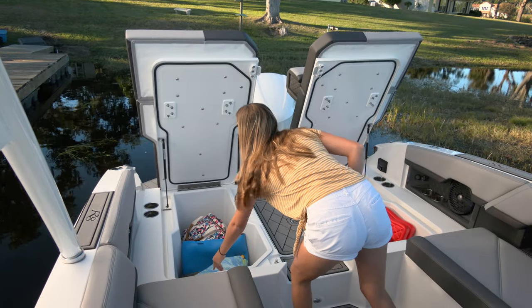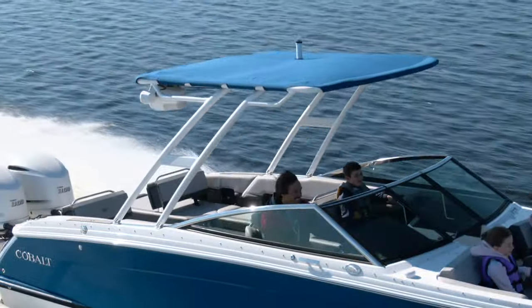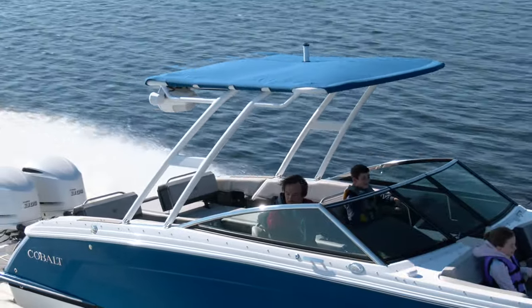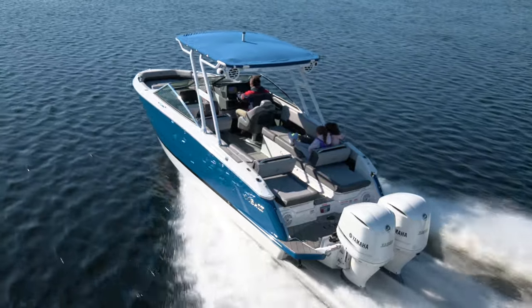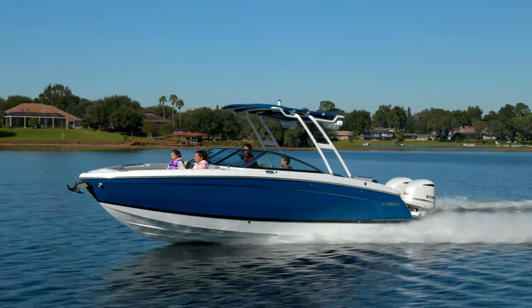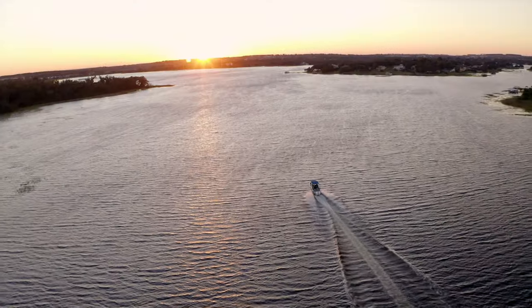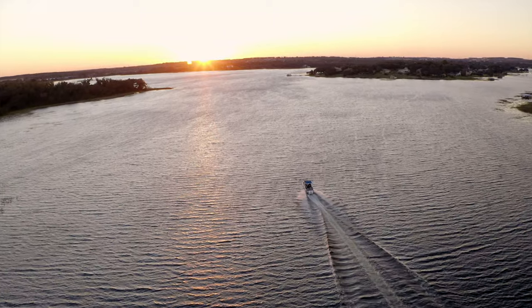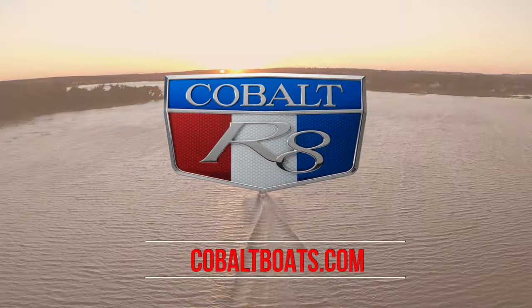Ample storage, enhanced audio, and both the sport top tower and the new folding E2 tower options are some of the additional key features of the R8 Outboard. With these features and more, you'll never compromise your day on the water with the all-new R8 Outboard — from sunup to sundown, all year long. Design your dream R8 Outboard today at cobaltboats.com.